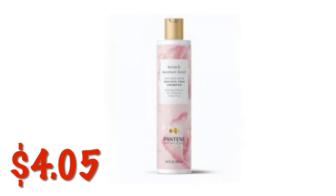Pantene Nutrient Blends Shampoo is on clearance for $4.05, but we don't have any coupons, and for some reason this clearance event the conditioner is not included. I don't know what world folks are just buying the shampoo and not the conditioner, but it sure ain't me.